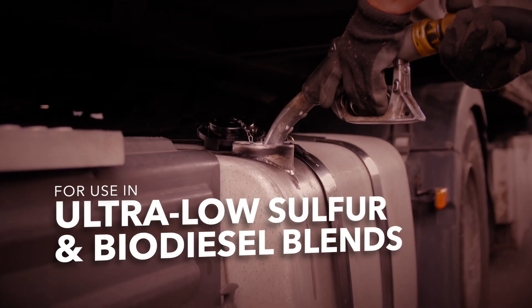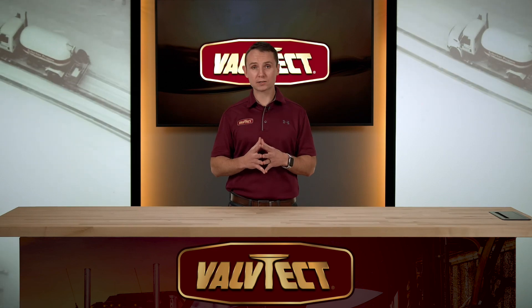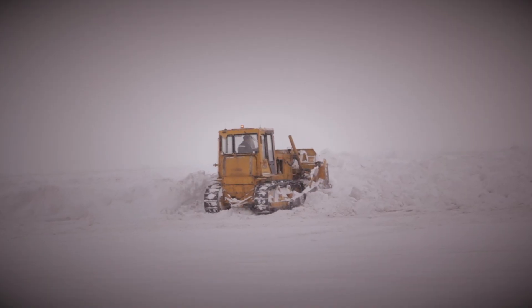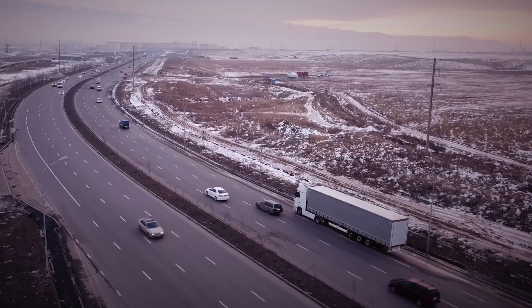This product can be used in ultra low sulfur diesel and biodiesel blends. All diesel fuel contains wax to help improve viscosity and lubrication. In cold temperatures, this wax begins to gel. When this happens, your diesel engine becomes hard, if not impossible, to start.